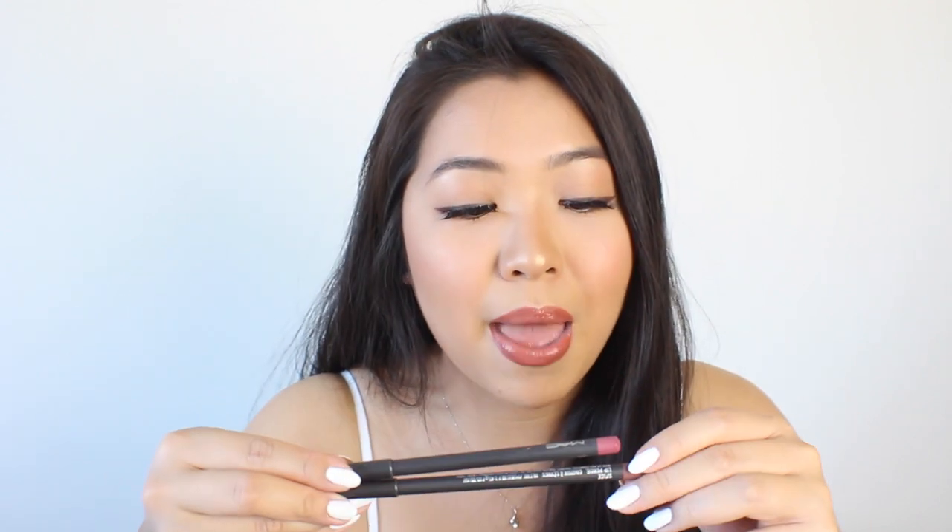Moving on to lips. For lip liner I have two, both from MAC because they do my favorite lip liners. MAC liners are quite hard, not soft, and that hardness is what lets you carve out a really good lip shape. I always have to have Soar — I never go without it, it's my favorite and I have backups. And recently I've been loving Spice, which is actually on my lips today. These are the two I'm bringing.